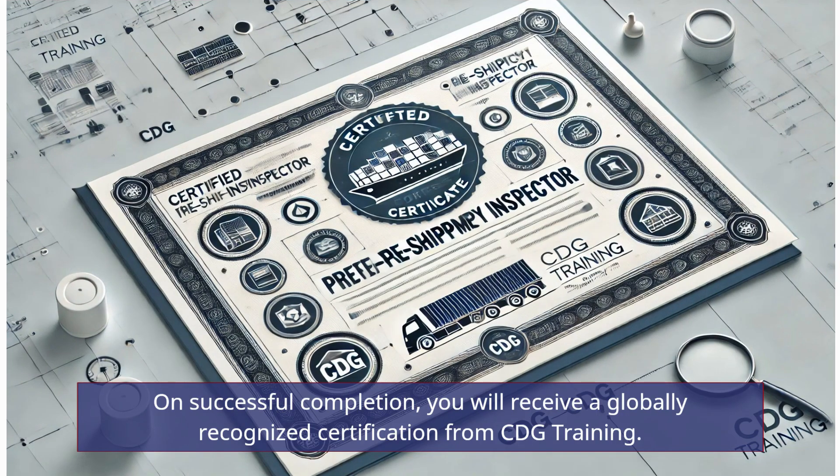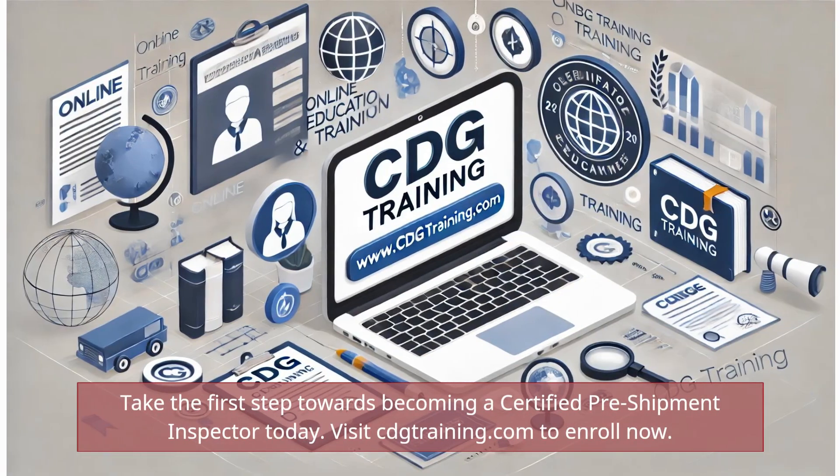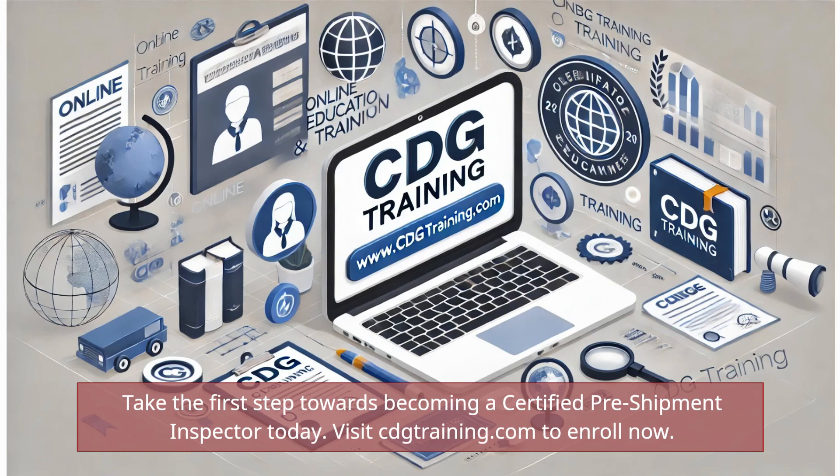On successful completion, you will receive a globally recognized certification from CDG Training. Take the first step towards becoming a certified pre-shipment inspector today. Visit cdgtraining.com to enroll now.